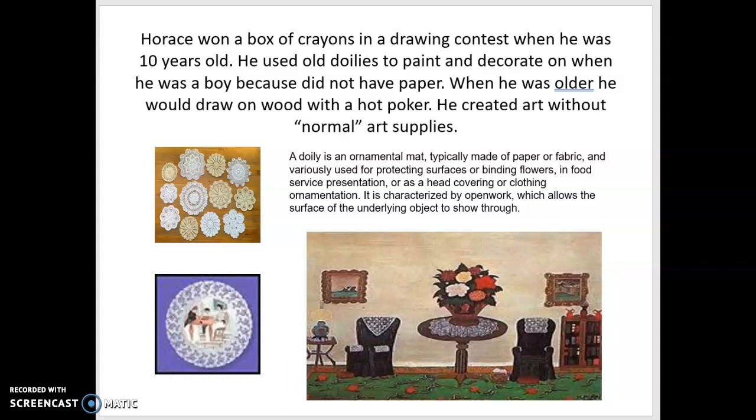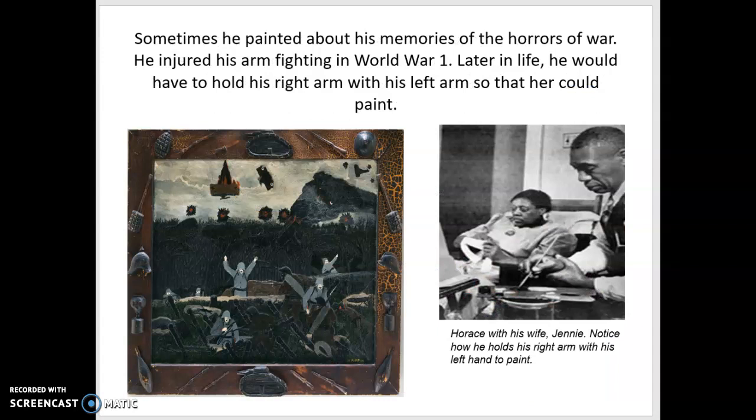He had so much creativity and so many art ideas in his head that he found a way to make art without pencil or paper. When he got older, he was able to afford art supplies. Sometimes he painted about his memories of the horrors of war — he injured his arm fighting in World War I. Later in life, he would have to hold his right arm with his left arm so that he could paint. Here's a painting of one of his memories of fighting in the war, and a photograph of him holding his right hand with his left. And that's his wife, Jenny.